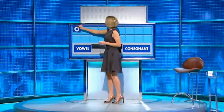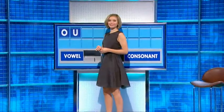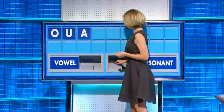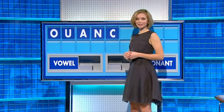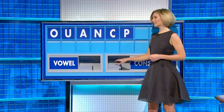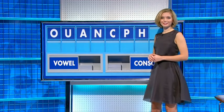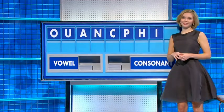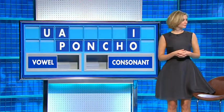Start today with O — a vowel. U — a vowel. A — a consonant. N — a consonant. C — a consonant. P — a consonant. H — a vowel, please. I — and one more vowel, please. And the last one: O. And here's the paunch.